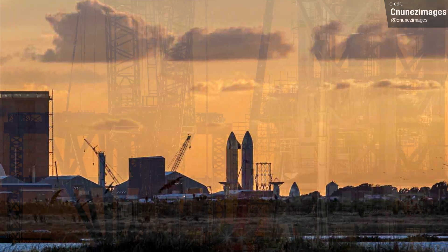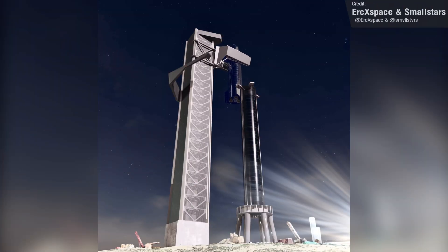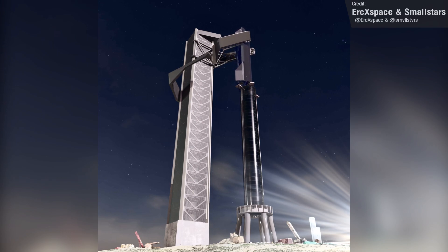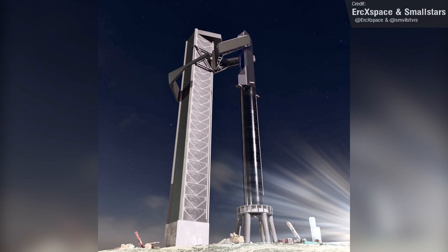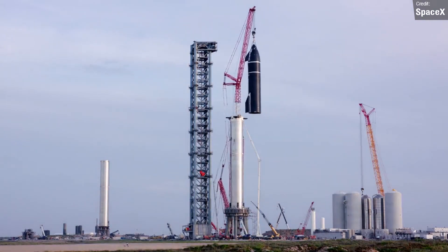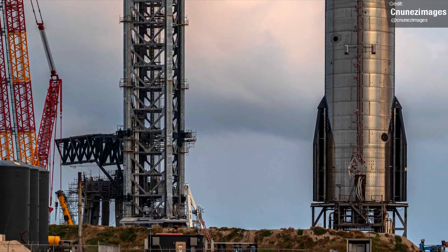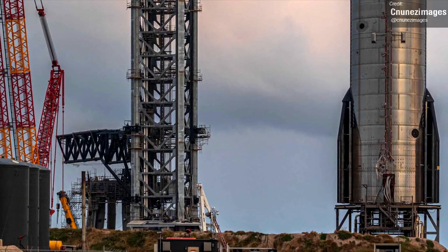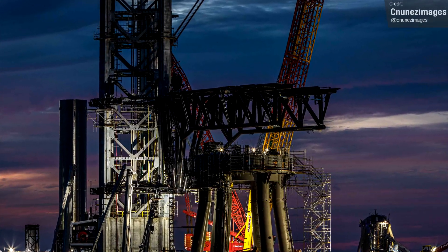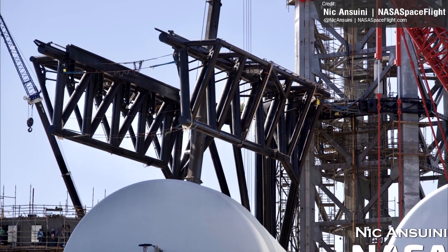Beginning with Stage 0 updates, we saw work continue on the so-called Chopsticks — the two massive metal arms that'll catch the Starship and Super Heavy when they return from flight, and of course will also be used for stacking the rocket without the need for a separate crane, which was what SpaceX used to stack Ship 20 and Booster 4 during the rocket's first fit test. The chopsticks are now attached to the tower completely unaided, so the tower does appear to be taking the entire weight of the system without issue.